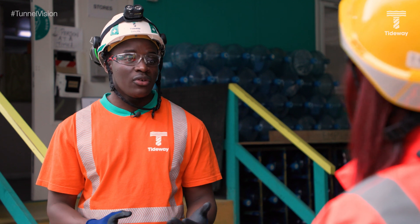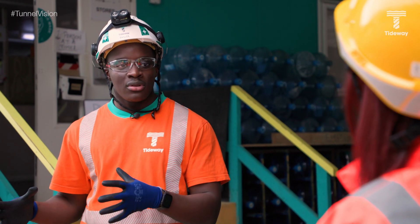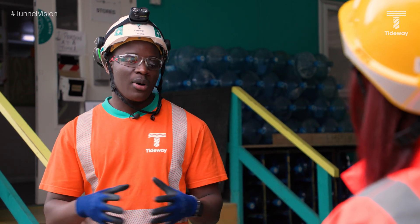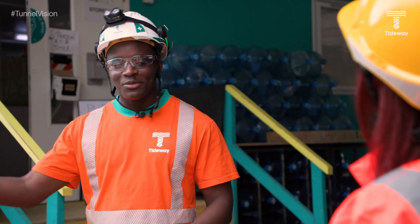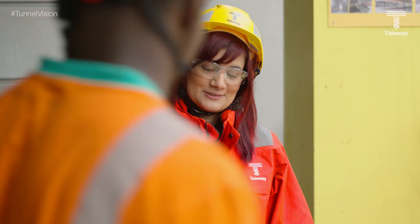Here at the site they're tunnelling 4.6 kilometres to Chambers Wharf, going through Deptford Church Street and Earl Pumping Station before arriving there. Daniel offers Priya a tour of the site.